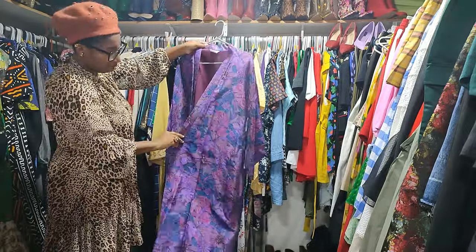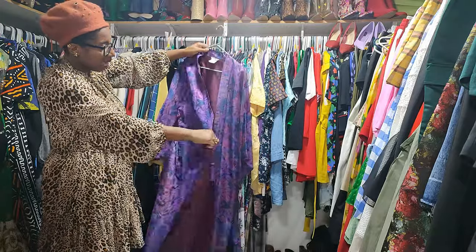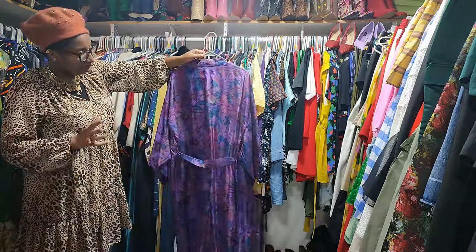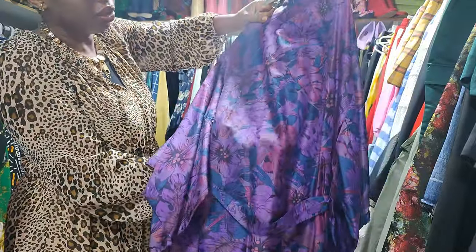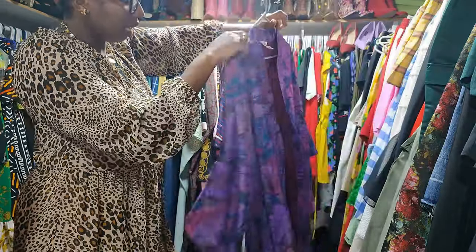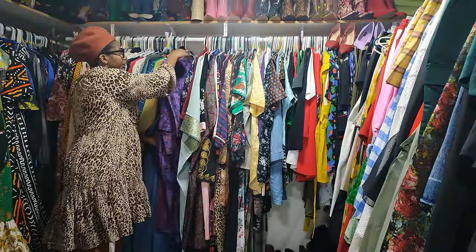Next up we have a kaftan kimono — this was made in Thailand. I thrifted it a few years ago and I just love this mix of purple, some teal, and some lilac. I'm going to keep this and remind myself to wear it.